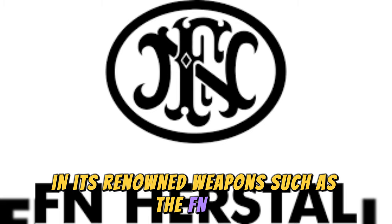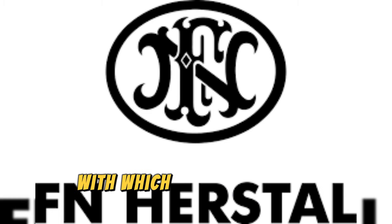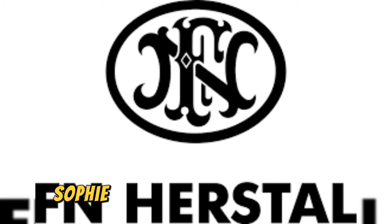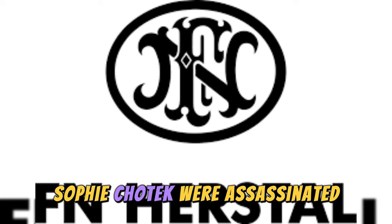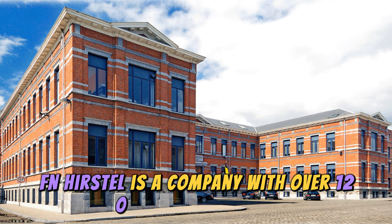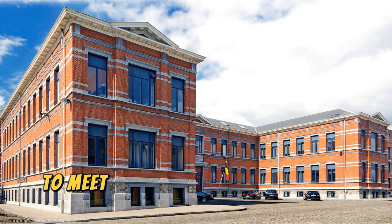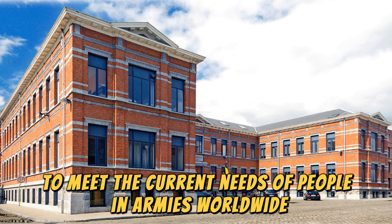These include the FN FAL, the Minimi, and the FN 1910 pistol, with which Archduke Franz Ferdinand and his wife Sophie Chotek were assassinated — an event that triggered the start of World War I. FN Herstal is a company with over 120 years of activity that has successfully modernized its weaponry to meet the current needs of people and armies worldwide.